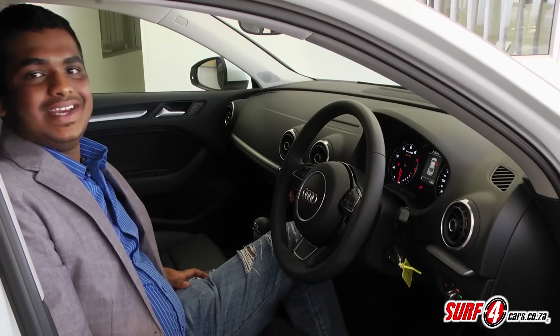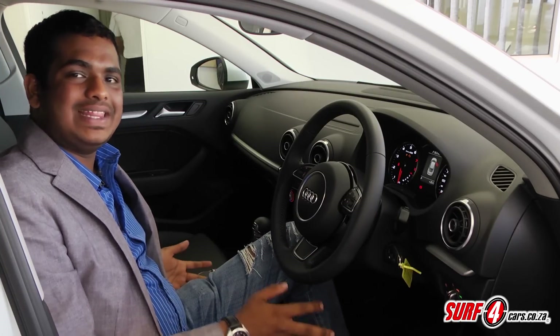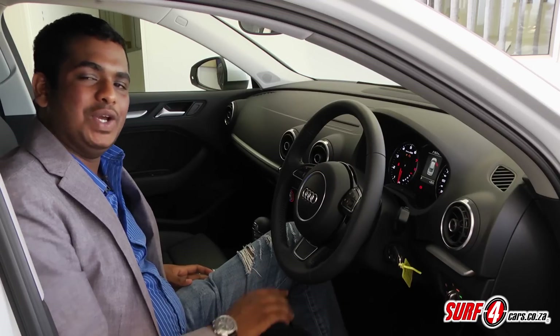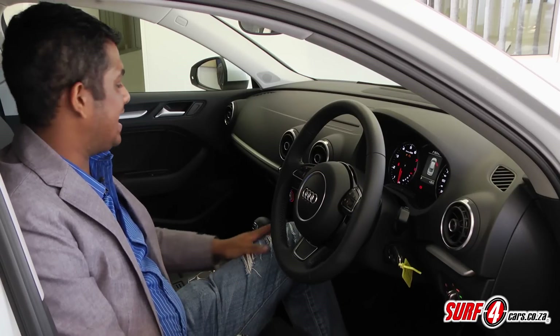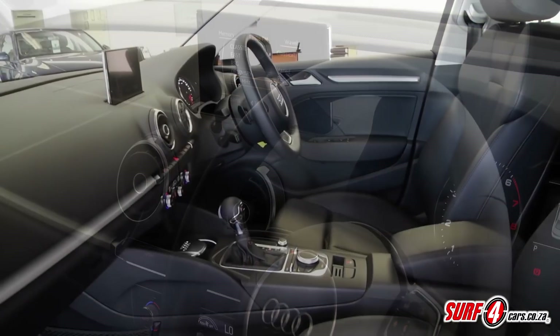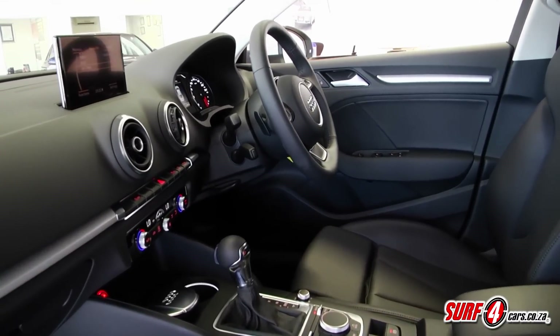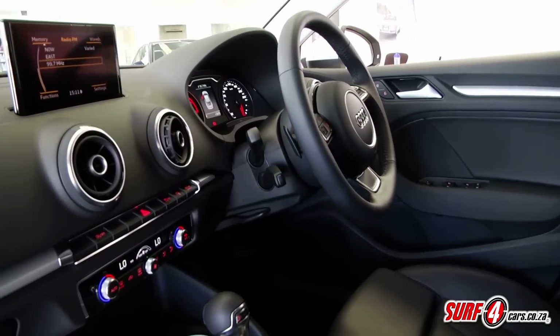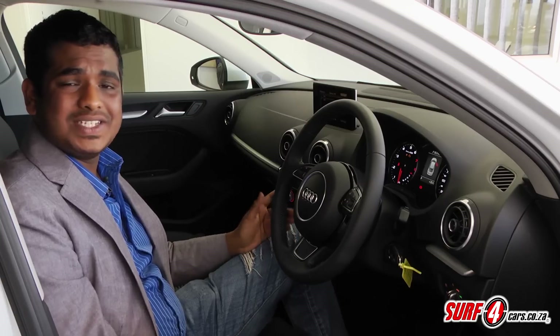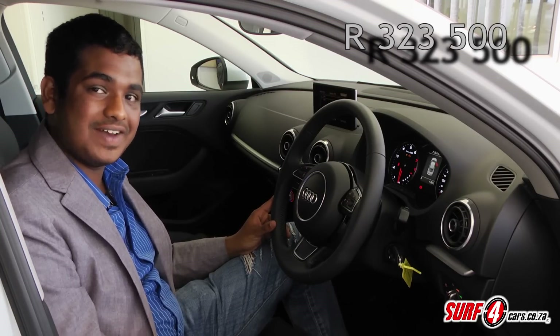Now let's be honest — the Germans aren't exactly the most generous when it comes to standard kit, but things appear to have changed for the better with this new model. It has the colour screen multimedia interface, dual-zone air conditioning, Bluetooth, voice control, 17-inch wheels, sports seats, a sports suspension, fog lights, and rain and light sensors as well. All this for a very reasonable starting price of R323,500.